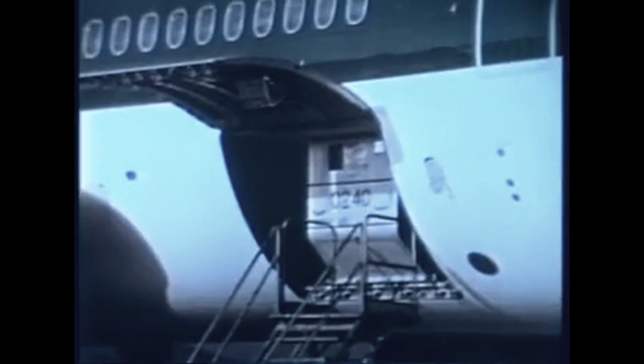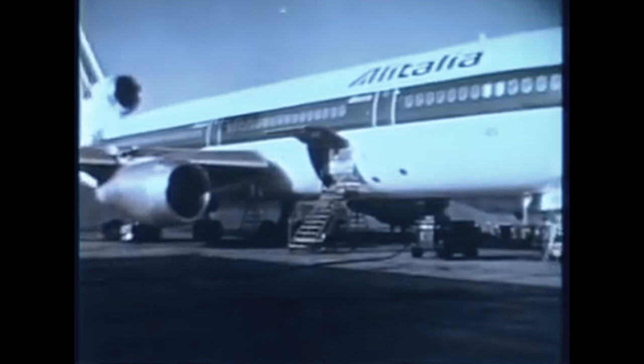On the right side of the fuselage there are two doors for the containerized cargo compartments. The larger one accesses the forward cargo compartment, and a slightly smaller door the center cargo compartment. On the left side of the fuselage is the aft cargo door for the bulk cargo compartment. The convertible freighter model of the DC-10 has, in addition, a large cargo door on the left side leading into the forward passenger cabin.